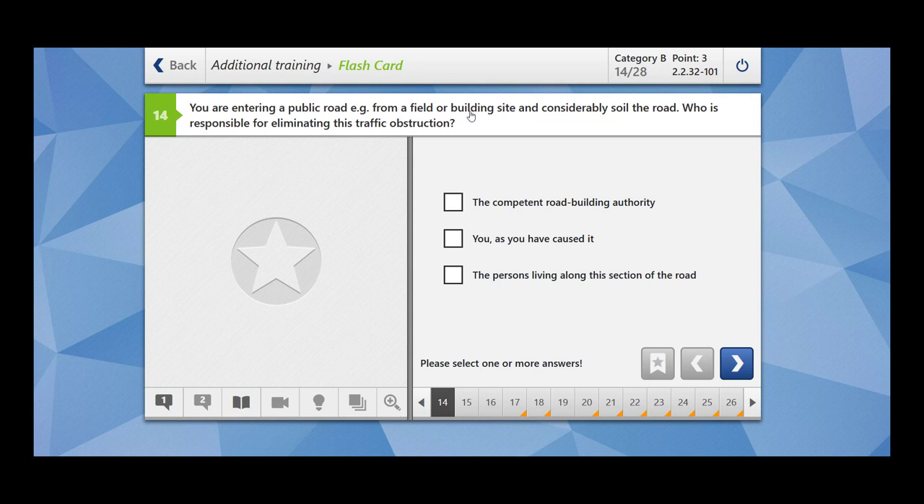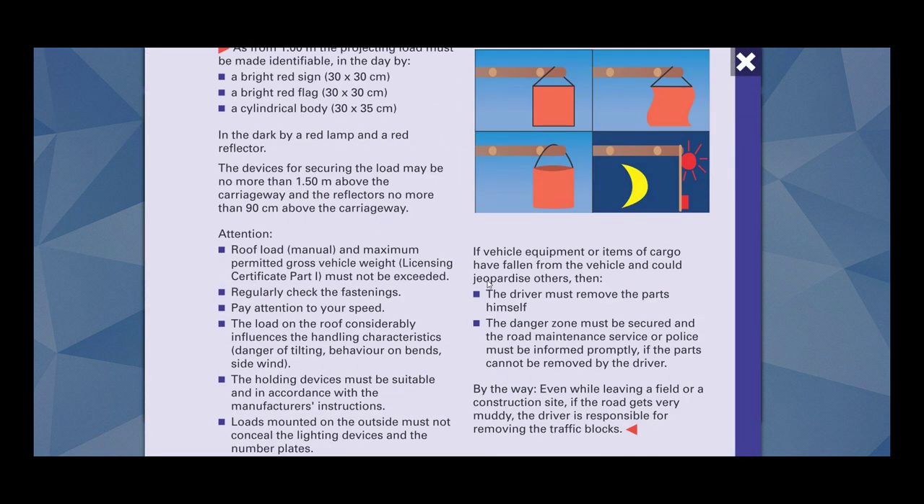You are entering a public road from a field or building site and have considerably soiled the road. Who is responsible for eliminating this traffic obstruction? Since you have caused it, you are the one who is responsible — not the competent road building authority, and not the person living along the section of the road. Even by leaving a field or construction site, if the road gets very muddy, the driver is responsible for removing the traffic obstruction.